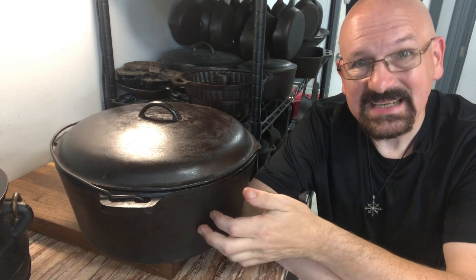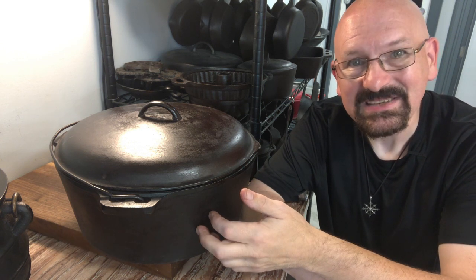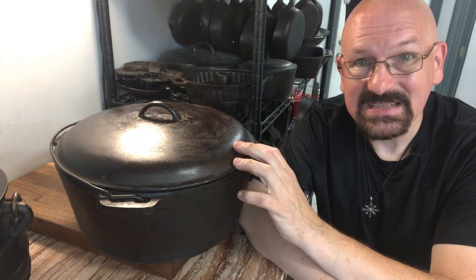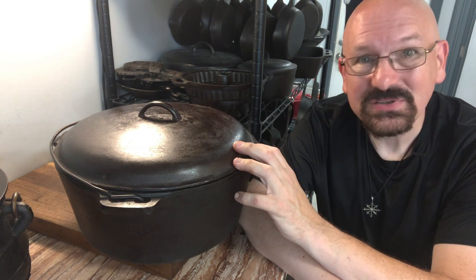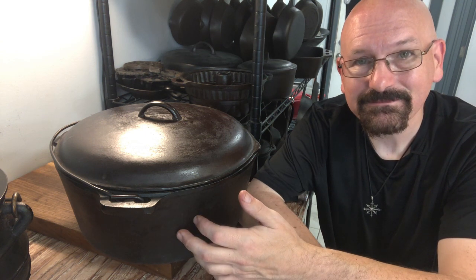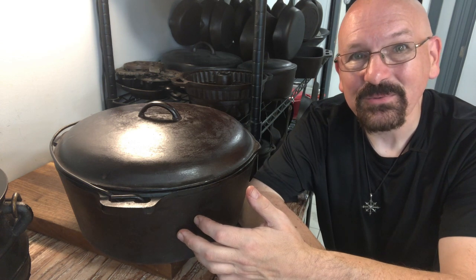This is a number 12 sized Dutch oven from Birmingham Stove range. It was made in Alabama somewhere from the 1960s to the 1970s, and I've used this pot to make Brunswick stew, gumbo, and huge pots of Boston baked beans. About the only way I would ever get rid of this pot is if I found an older model from the same manufacturer, which they called their Red Mountain series — but that's just because I'm a cast iron geek.